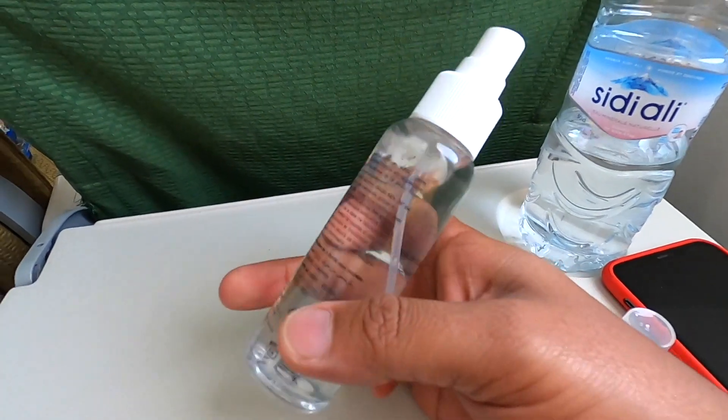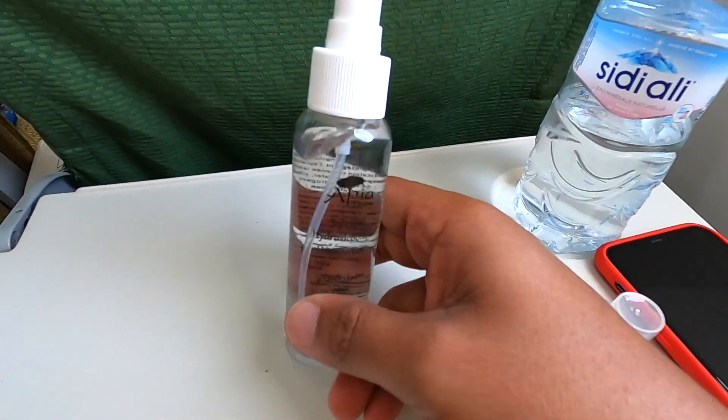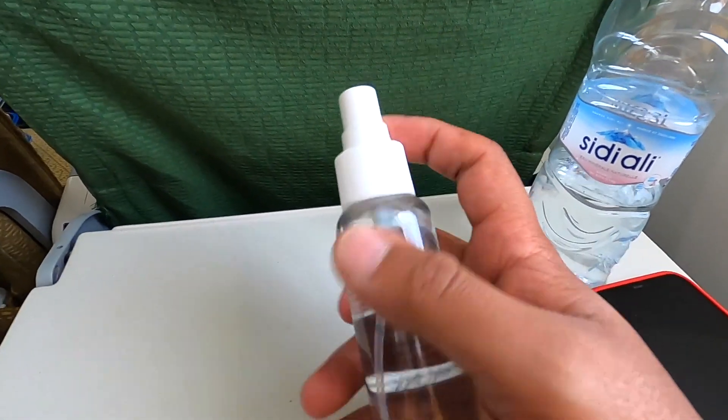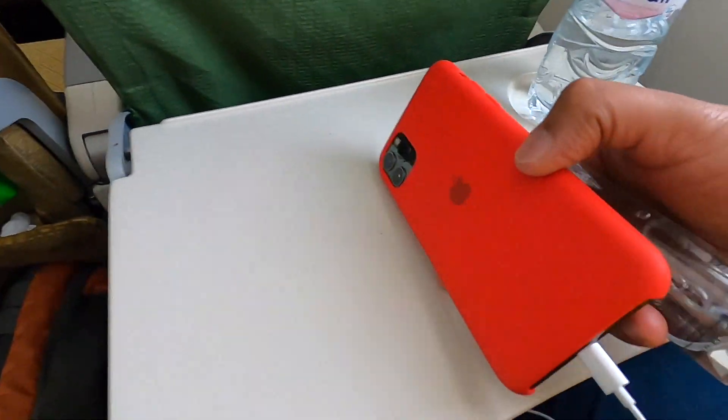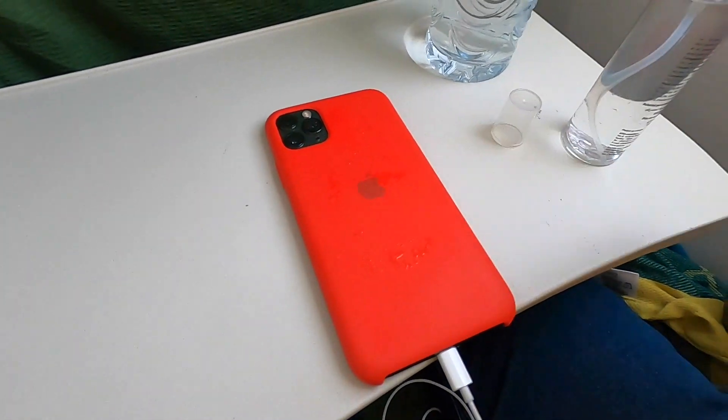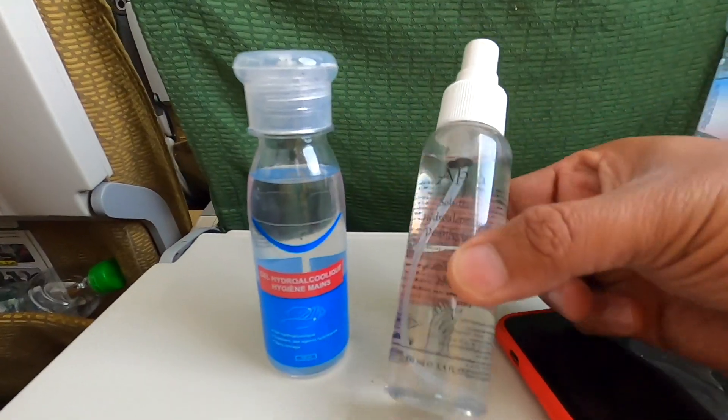If you put it in your hand, these sanitizers are very strong. It's a bit of a problem here. When you spray it on a surface, you can spray the mobile and spray the tissue. I think this is a sprayer.